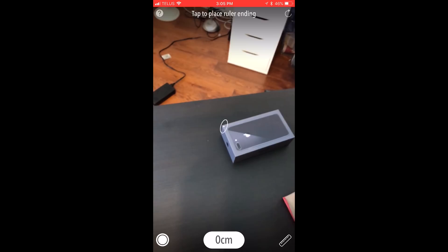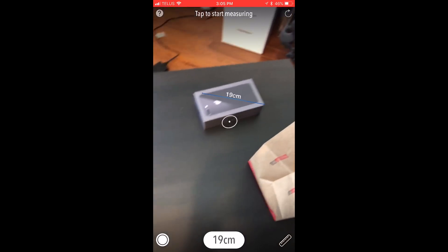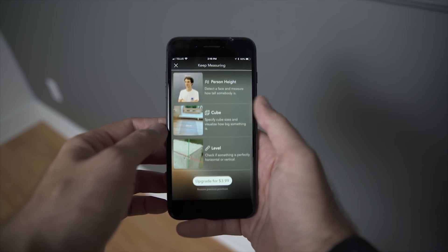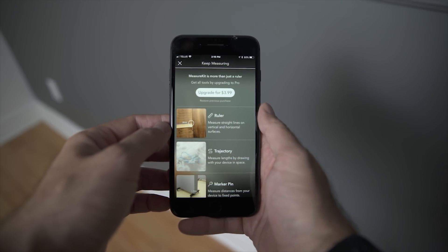Fourth up on the list is probably the most useful app in this video and it's called Measure Kit. As the name implies, it allows you to measure things. The free version allows you to use a ruler to measure distances and it works very well. But if you pay $3.99 you can do things like set up trajectories, set up marker pins and measure distances between them, measure angles, measure someone's height, use it as a level, or even create cubes with distances. It's definitely a very useful app and I can see it being very handy in situations where you don't have physical tools with you.